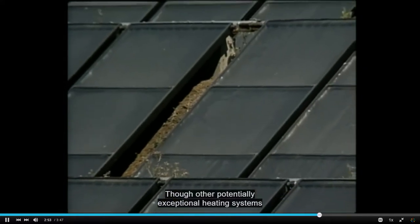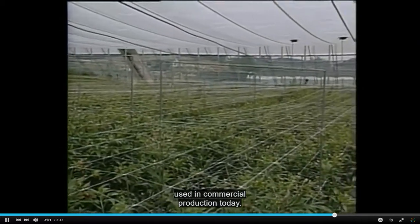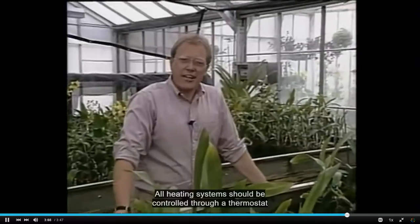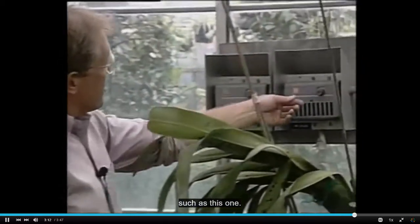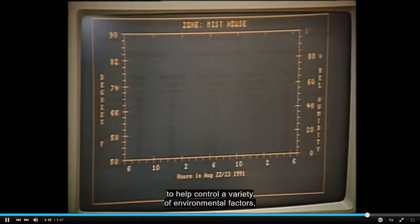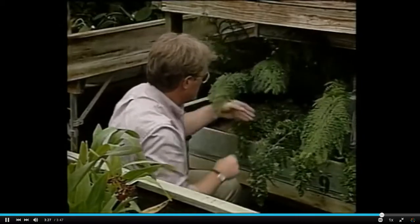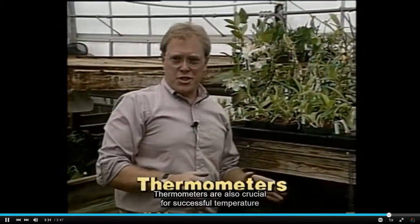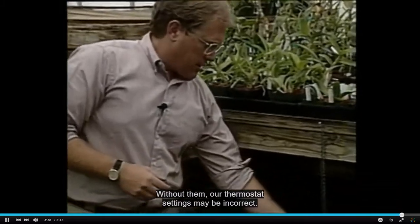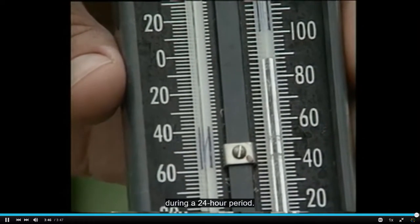Though other potentially exceptional heating systems exist for greenhouses, such as solar heating, we've presented those most commonly used in commercial production today. All heating systems should be controlled through a thermostat. Many managers today also rely on computer systems to help control a variety of environmental factors, including temperature. Thermometers are also crucial for successful temperature control — without them, our thermostat settings may be incorrect. This is a maximum-minimum thermometer, which tells us the highest and lowest temperatures reached during a 24-hour period.